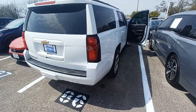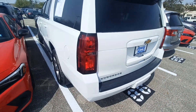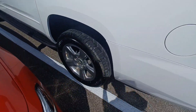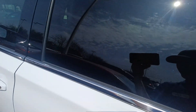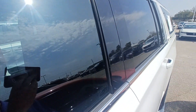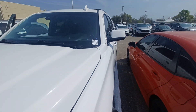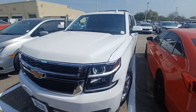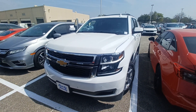And that's my 2019 Chevy Suburban. I'm Jason down here at Howdy Honda.